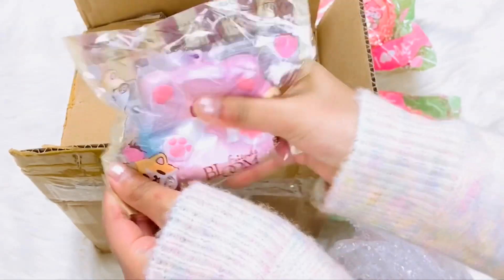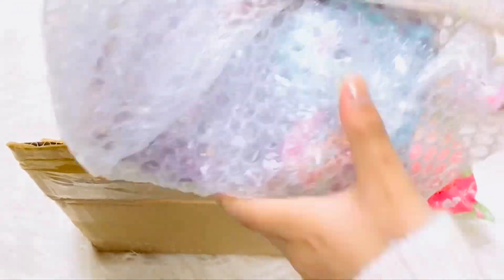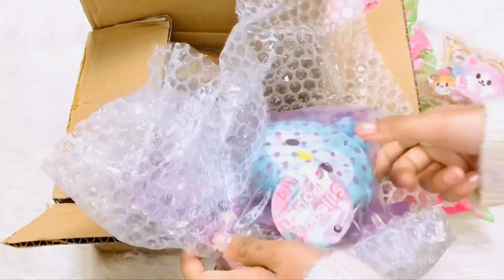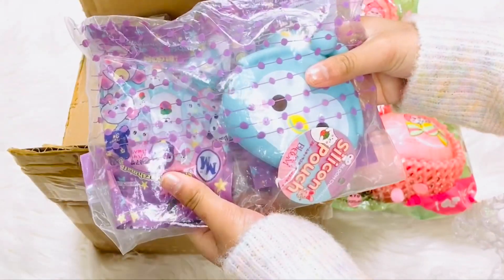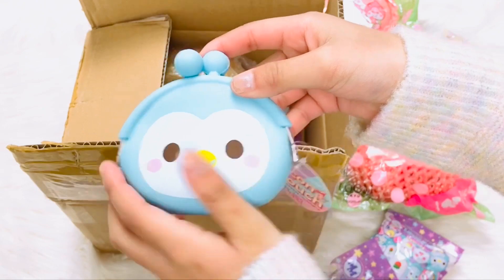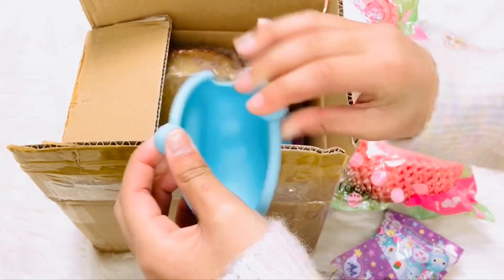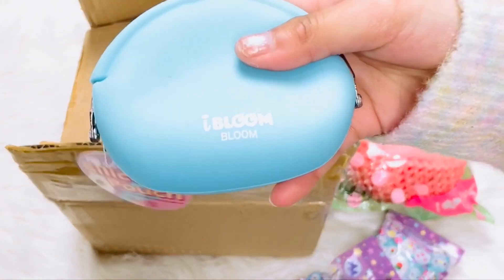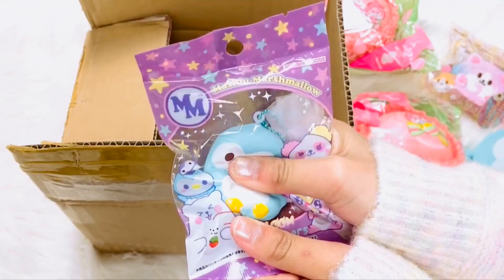I'm gonna open this one. Oh my god guys, this is a purse — I love penguins! It is a coin purse and it says iBloom at the back. This is the matching keyring with the purse.